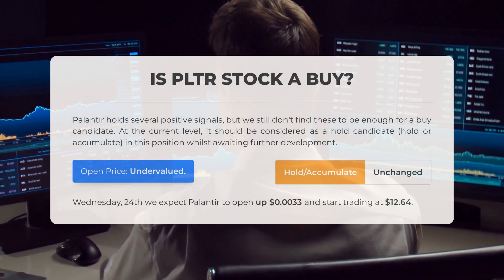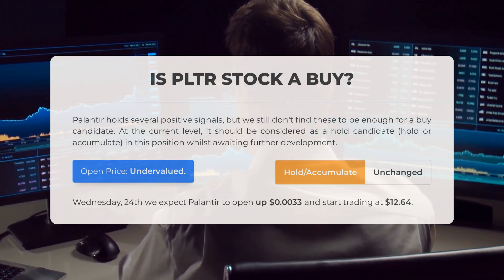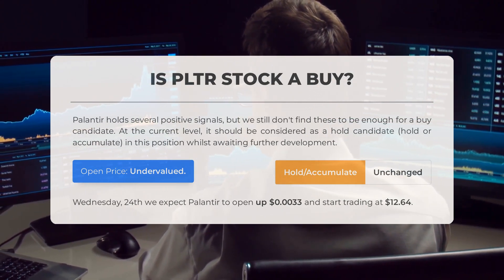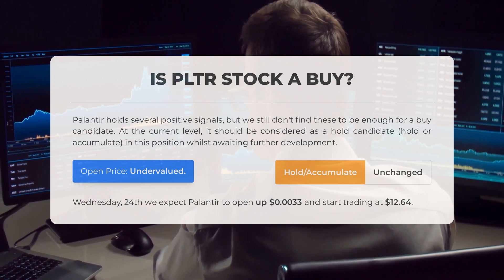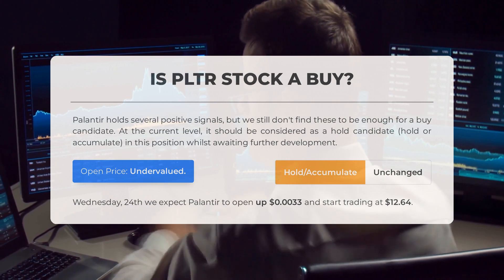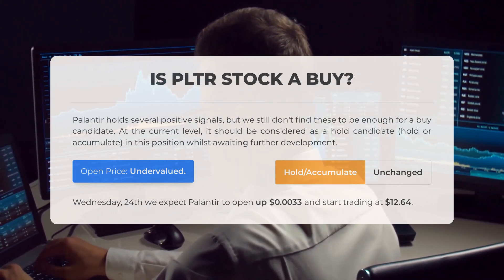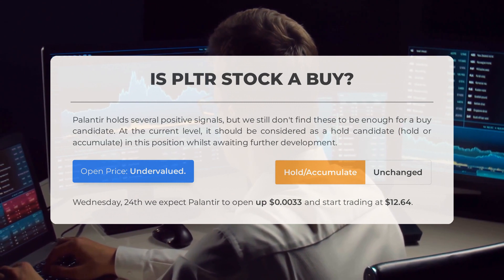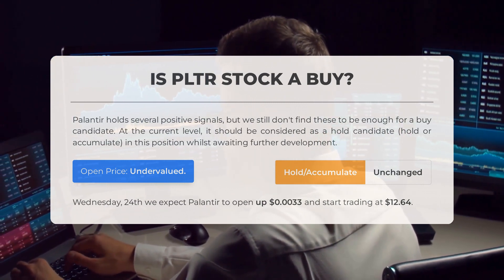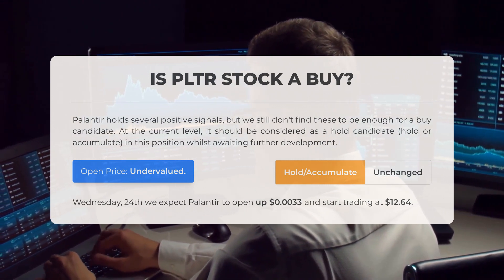Is Palantir stock a good buy? Palantir holds several positive signals, but we don't find these sufficient for a buy candidate at the current level. It should be considered a hold candidate — hold or accumulate while awaiting further development. After analyzing volatility and movements for the last trading day, our systems find the current price is undervalued for trading on Wednesday May 24th. We expect Palantir to open up $0.0033 and start trading at $12.64.